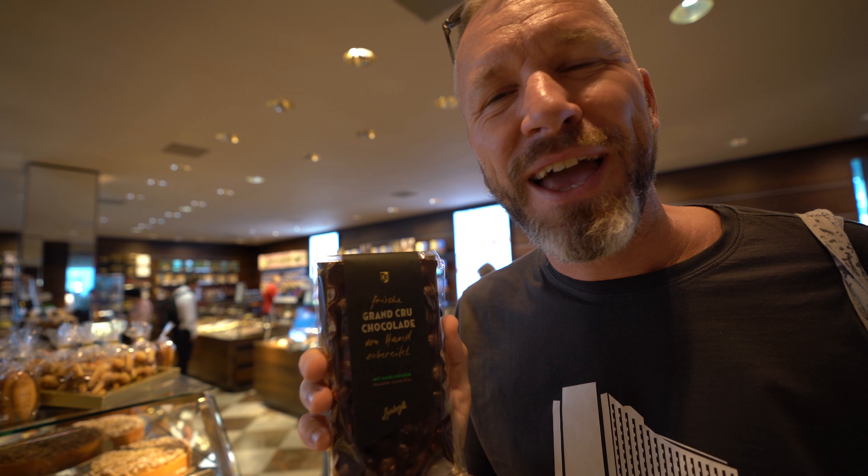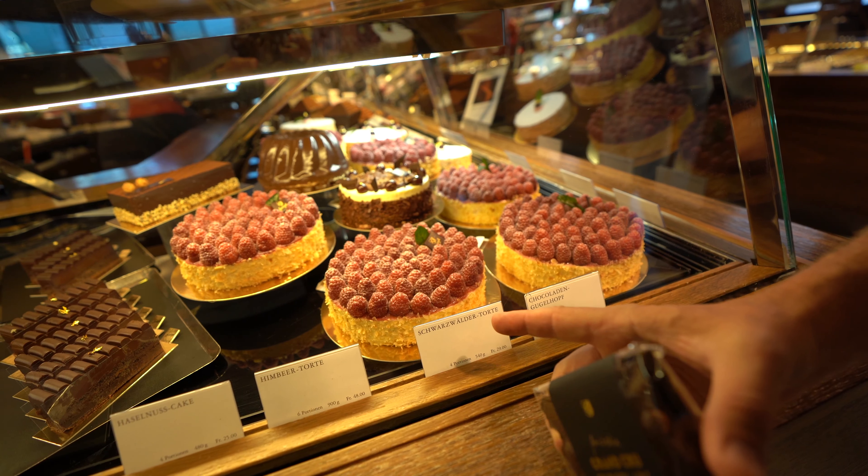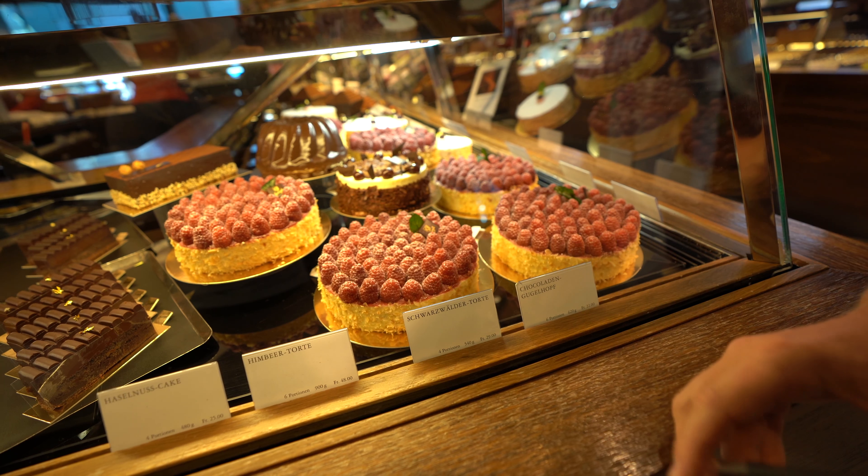In Zurich there's one shop everybody should visit called Sprungli — it's a chocolate shop with a lot of specialities. We'll buy one now and show you what to get. This chocolate here is my favorite: dark chocolate with hazelnut from Piedmont in Italy, made by hand. My favorite cake if you ever come here is the raspberry cake — it's 48 Swiss francs, around 40 euros, but it's to die for.